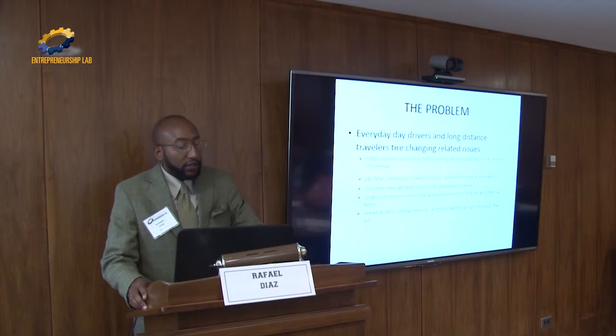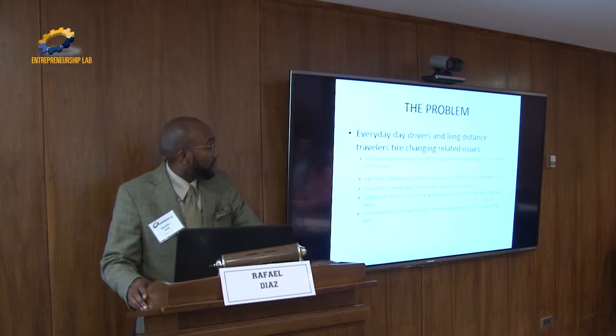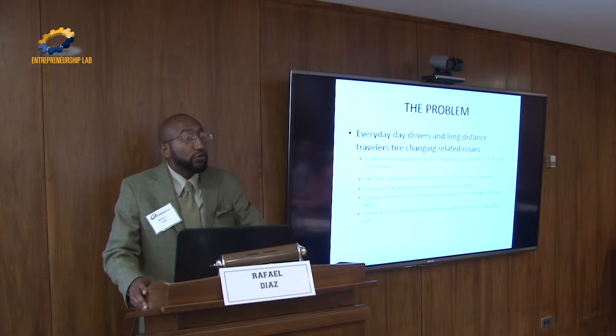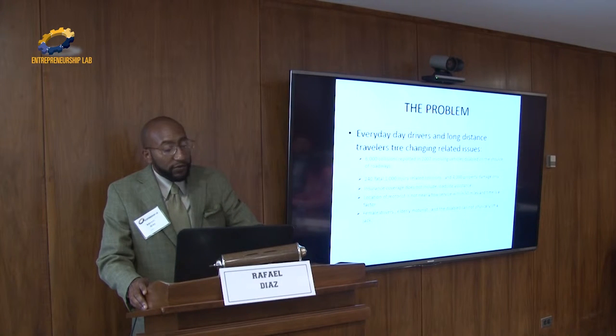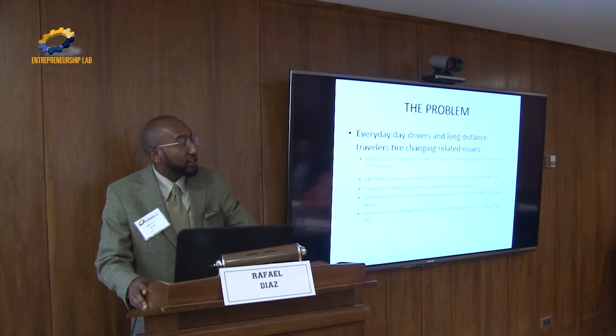The problem is everyday drivers and long-distance travelers face tire changing related issues. There were 6,000 collisions reported in 2007 involving vehicles disabled on the shoulder of roadways — 240 fatal and 1,000 injury-related collisions, and 4,000 property damage only. Insurance coverage does not include roadside assistance, location of motorists is not near a tow service within 50 miles, everybody's been there, and time is a factor. Female drivers, elderly motorists, and disabled individuals cannot physically lift a jack.